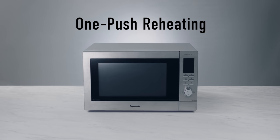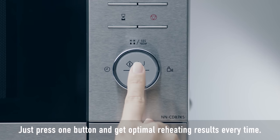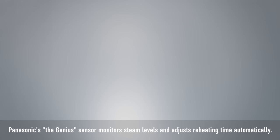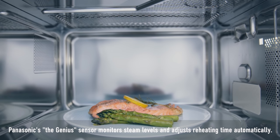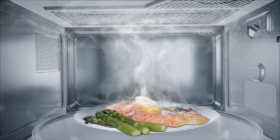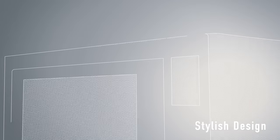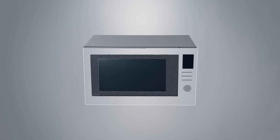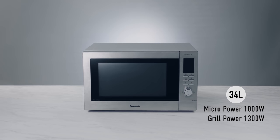Push just one button for ideal results. Panasonic's Genius Sensor monitors steam levels and adjusts cooking time automatically to achieve ideal results every time. Reheating for the 21st century from Panasonic.